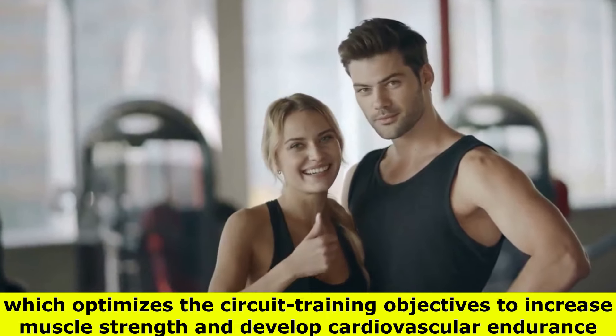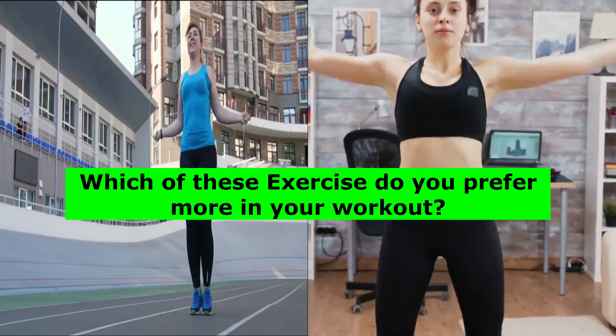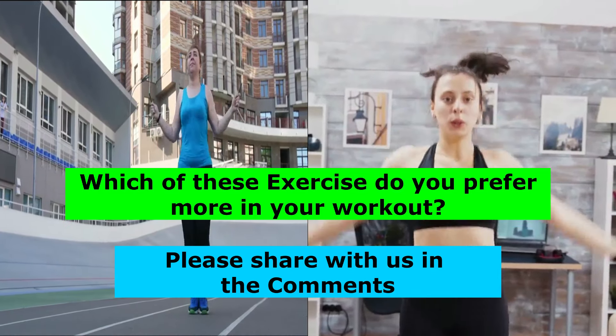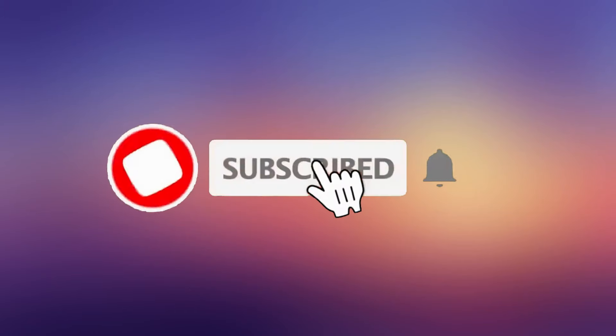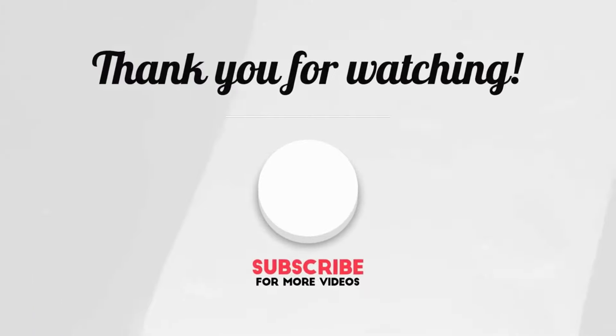So which of these exercises do you prefer more in your workout? Please share with us in the comments. If you find this video informative, give it a like and share it with your friends. Subscribe to the channel and turn on the notification bell so you never miss a new video. Thanks for watching.